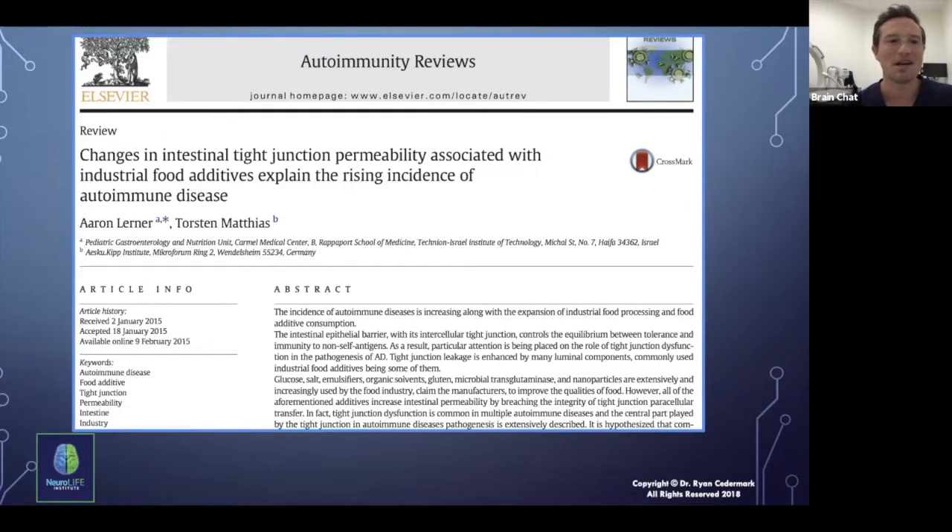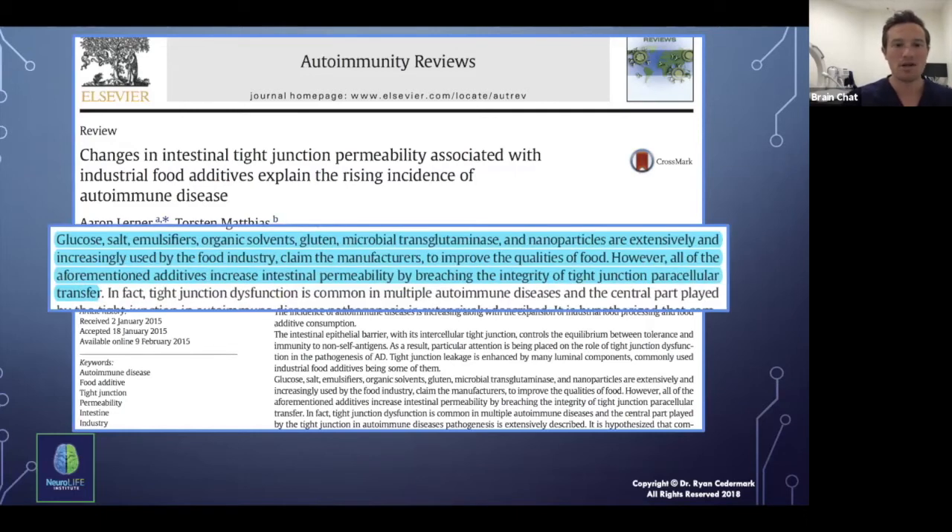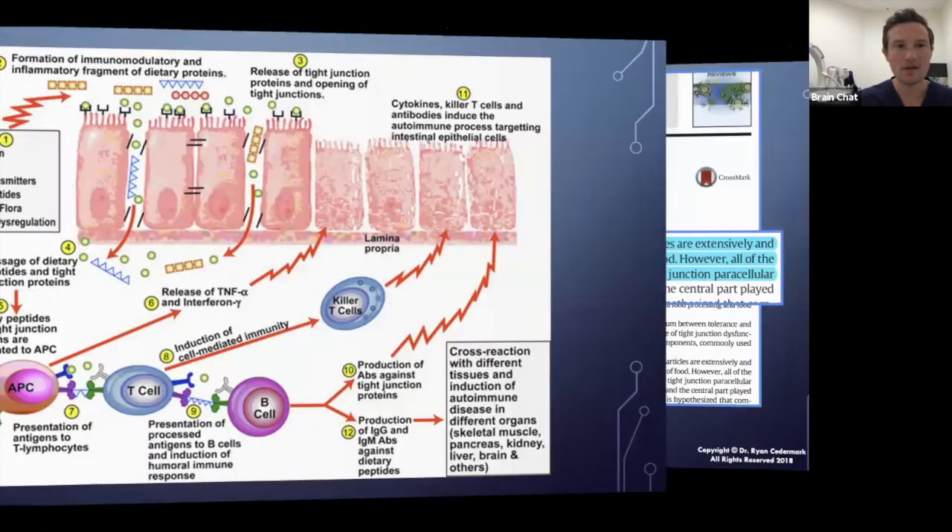A 2015 paper discussed changes in intestinal tight junction permeability associated with industrial food additives and the rising incidence of autoimmune disease. Basically, we're not eating real food anymore and it's causing disruption of our barrier systems and immune dysregulation. Substances like glucose, salt, emulsifiers, organic solvents, gluten, microbial transglutaminase, and nanoparticles are increasingly used by the food industry. All of these additives increase intestinal permeability by breaching the integrity of tight junction paracellular transfer, leading to immune dysregulation and autoimmunity.